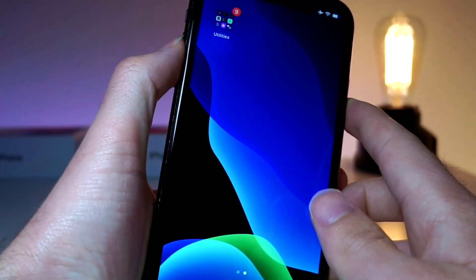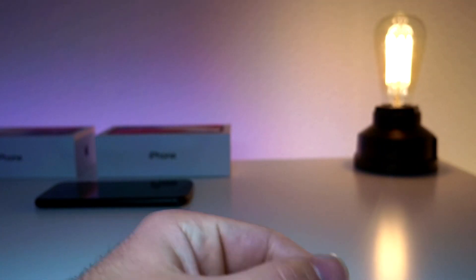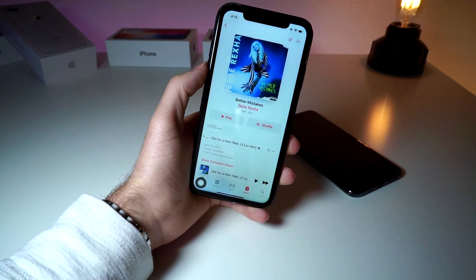Something else Apple said is new in this update: they made it so that the iPhone is faster and more responsive after you restart the phone. Apparently there was an issue when turning on the iPhone again, so this is definitely a welcome change.